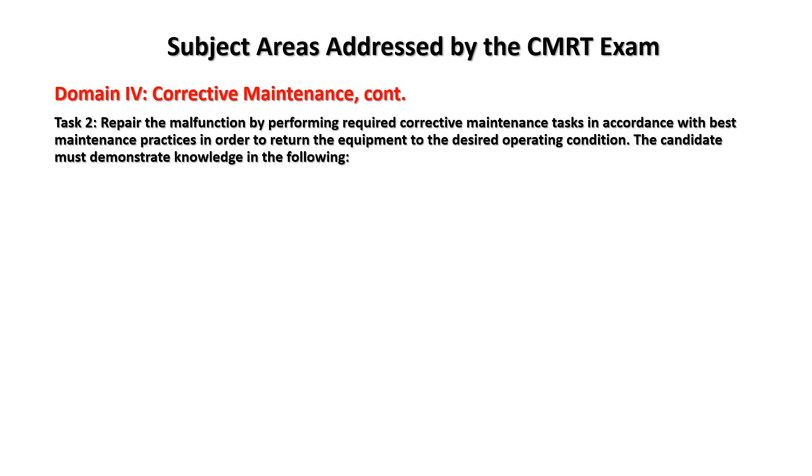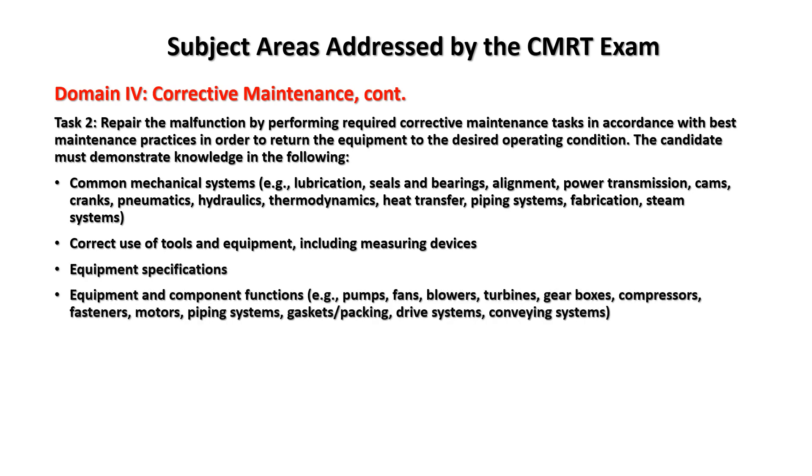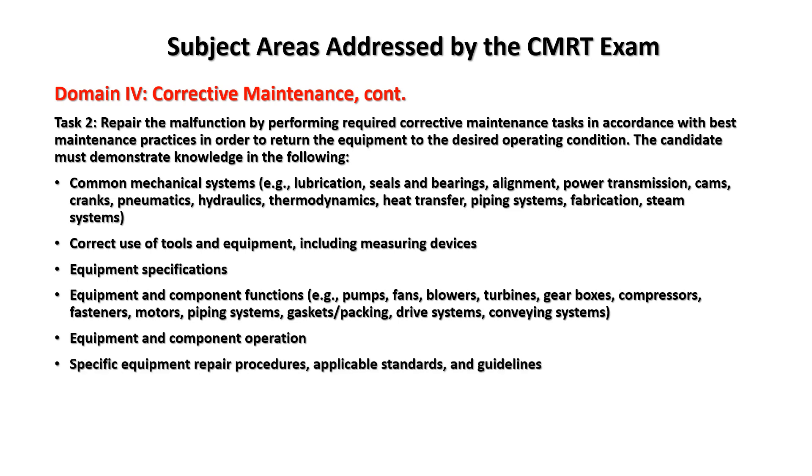Task two: repair the malfunction by performing required corrective maintenance tasks in accordance with best maintenance practices in order to return equipment to the desired operating condition. Knowledge areas include: common mechanical systems — lubrication, seals and bearings, alignment, power transmission, cams, cranks, pneumatics, hydraulics, thermodynamics, heat transfer, piping systems, fabrication, steam systems — correct use of tools and measuring devices, equipment specifications, equipment and component functions such as a pump's function to rotate and provide fluid pressure, fans, turbines, gearboxes, specific repair procedures, and applicable standards.